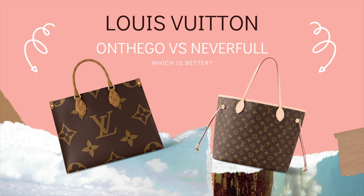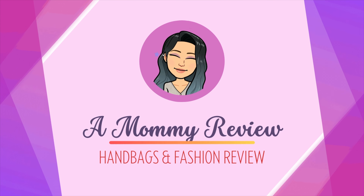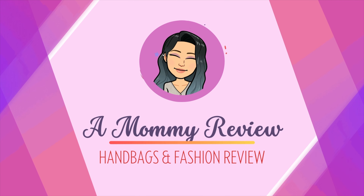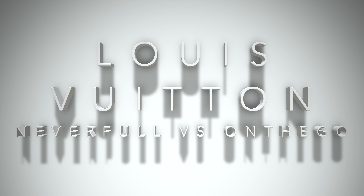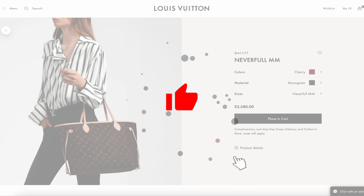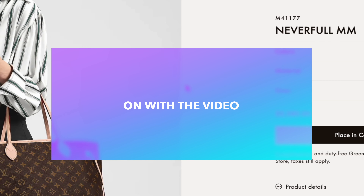The Never Full from Louis Vuitton versus the On the Go — which is the better bag? Welcome back to another mommy review where I review all things for the love of bags. Today I want to talk about Louis Vuitton, comparing the Never Full versus the On the Go. If you like the content, please give this video a thumbs up and consider subscribing.